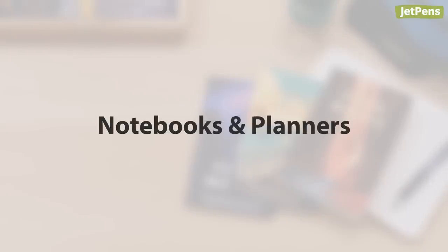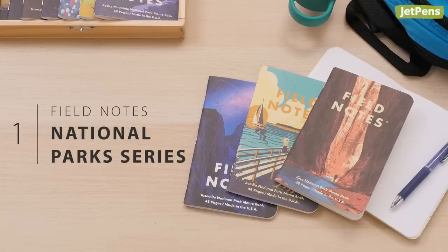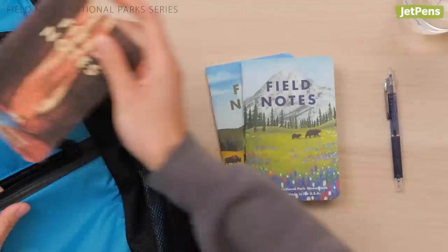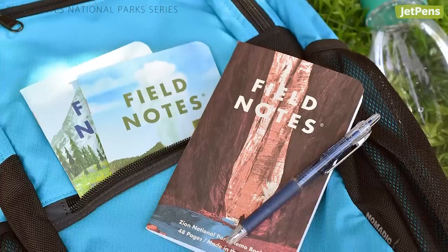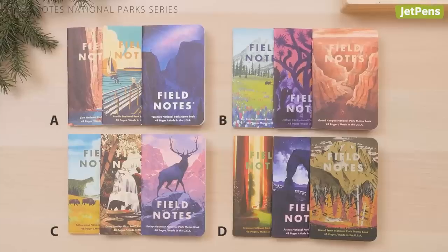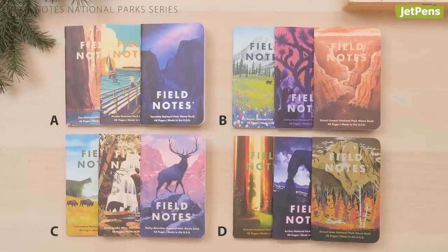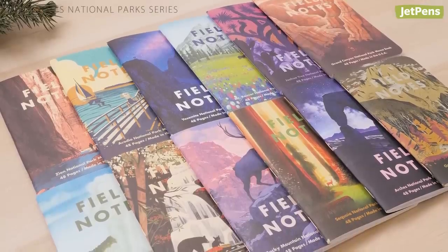Notebooks and planners. How gorgeous are these Field Notes National Parks Memo Books? Each pack features three different national parks. The stunning cover art was done by the artists of the 59 Parks print series. There are four packs available, and 12 national parks are represented so far. They're limited edition, so pick them up while you can.